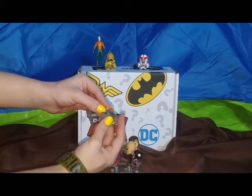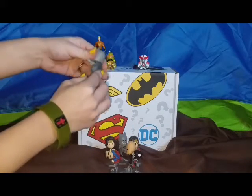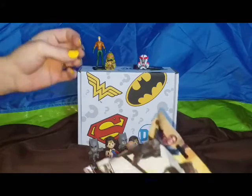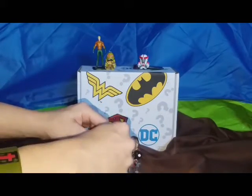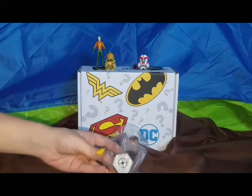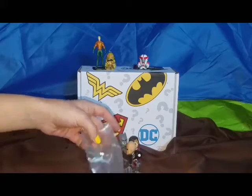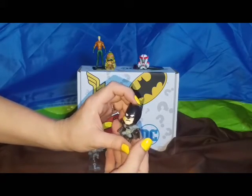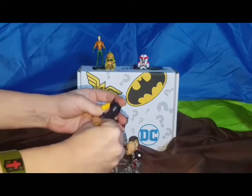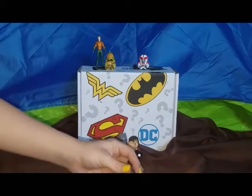I'm glad we got a Superman. Me too. This guy doesn't want to go on. I'm just going to sit in there. Last, hopefully not least. Let's see. Regular Batman! Yay! It worked out perfectly. That's great. So excited. Look how cute. That's awesome. So cool. Let's get it on there. They do not want to stay.